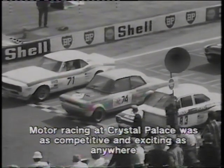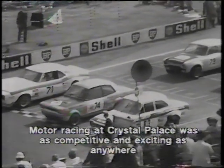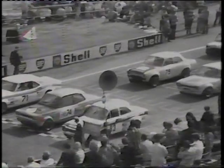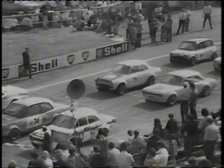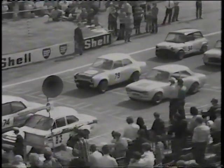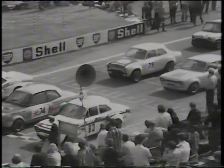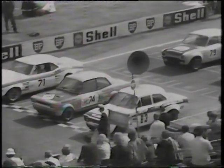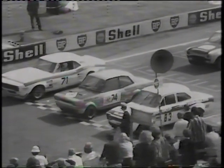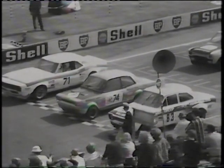Just about 45 seconds to go to the start of the 15-lap Osram Saloon race here at Crystal Palace for the Iberia Airlines Trophy. In pole position, car number 83, is that of Mike Crabtree in the RS 1600 Ford Escort. Next to him in the 2.5-litre Vauxhall Viva GT is that of Jerry Marshall, completing the front rank, the big nearly 6-litre Chevrolet Camaro of Martin Thomas.